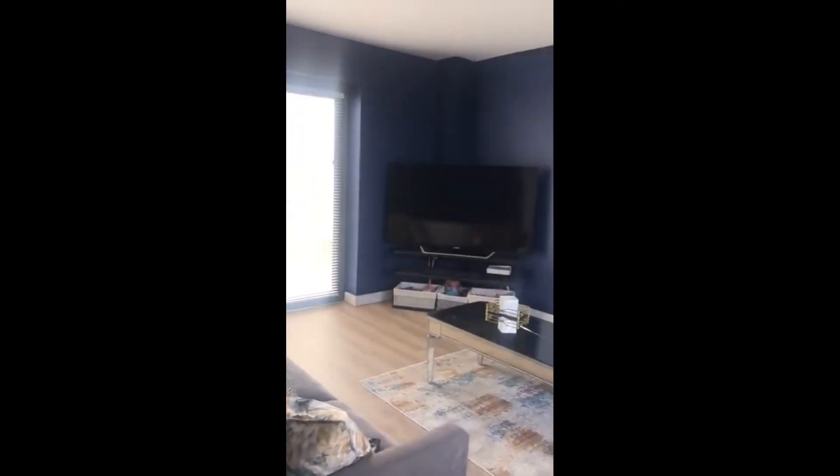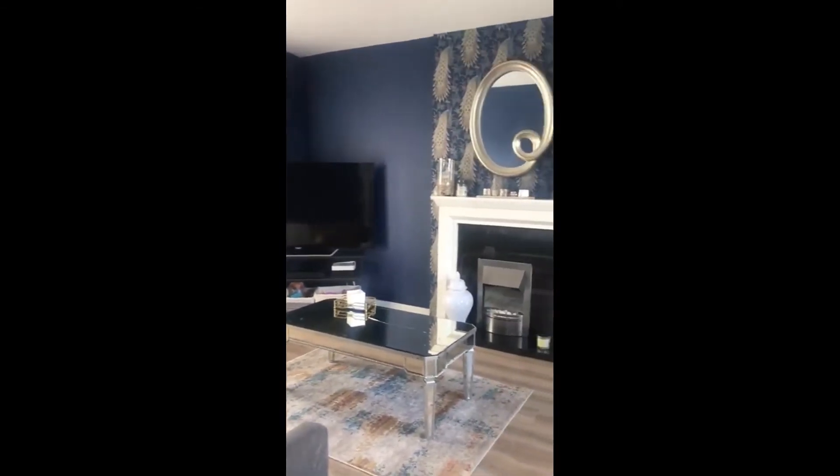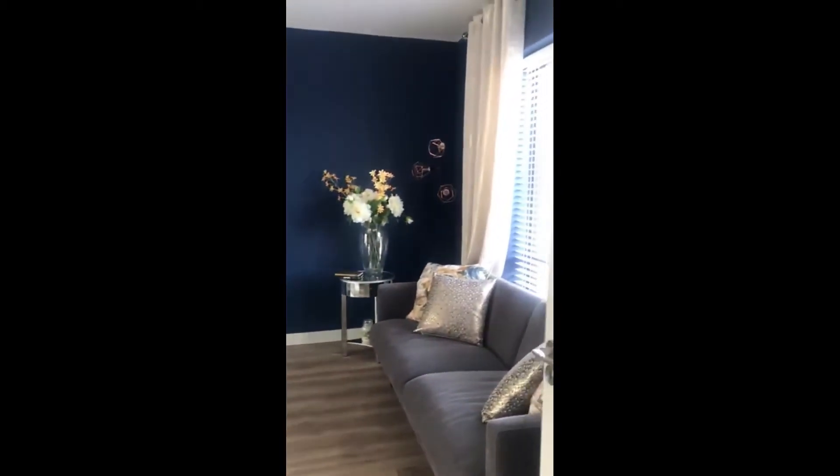Hi everyone, this is Lauren from Spotahome. Today we're visiting a house in Dublin. Starting off with the living room — you have a big television and as you can see it's very nicely decorated with cozy couches, so that's really nice.